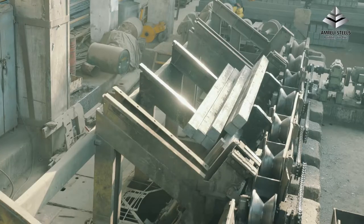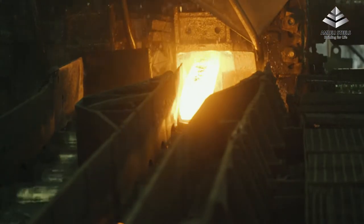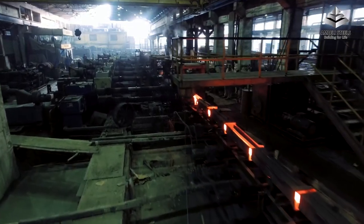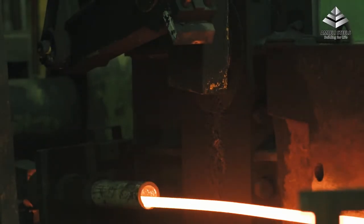The billets are reheated to the desired temperature. The uniformly reheated billets are rolled through a series of roughing passes that reduce the cross-sections and make them longer. After roughing, the metal passes through an intermediate mill where it is further reduced in cross-section and size. Both ends of the bar are cropped so that there is no variation throughout the length. The bar is then given its final shape as it passes through the finishing mill.